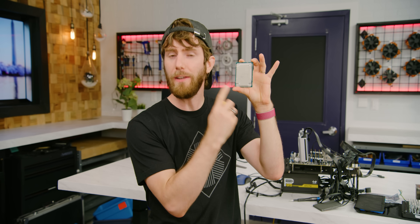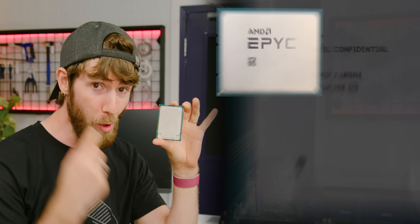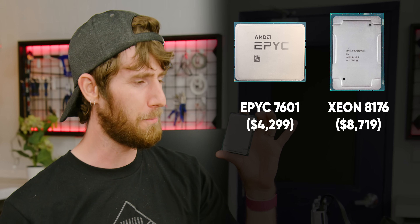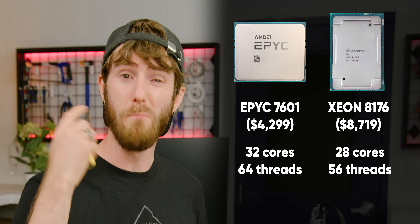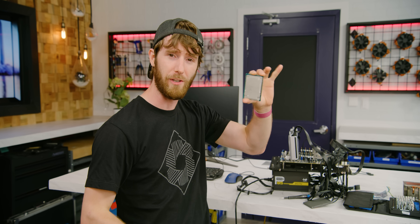Intel's first generation Xeon scalable CPUs launched on July 11th, 2017, and the reception to them was lukewarm — largely because AMD also launched their first generation EPYC server CPUs around the same time. For nearly $5,000 less, you could buy a CPU from AMD with more threads and more cache, if you were willing to overlook some growing pains of an all-new platform. So AMD's return to competitiveness is part of the reason we were able to get this CPU for just 12% of its retail price four years later, but it's definitely not the whole picture.